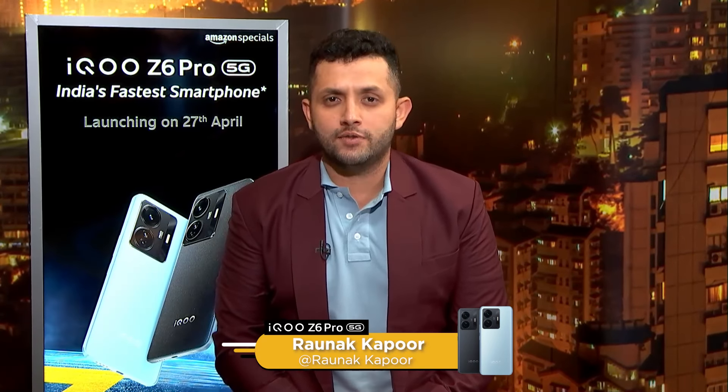Our IQ Z6 Pro 5G fully loaded performer of the day — IQ Z6 Pro 5G, the fastest 5G smartphone in the 25k category. Jos Buttler could be the fastest to four IPL hundreds in a season. It will be unprecedented if he gets there, and he's certainly the fastest to the orange cap this season.